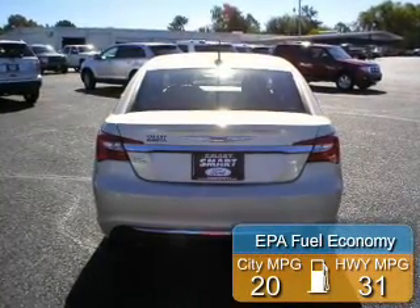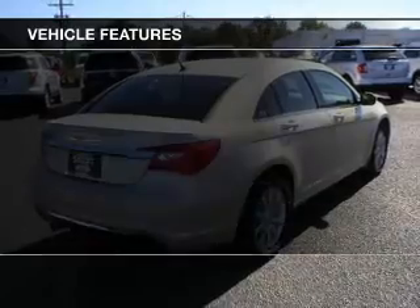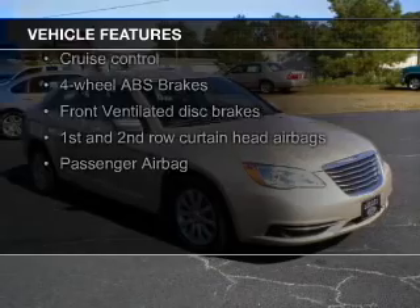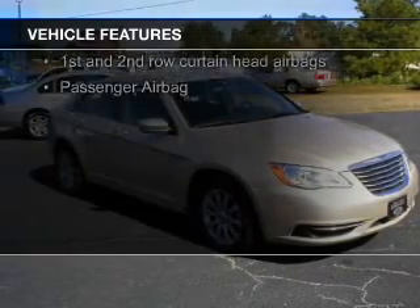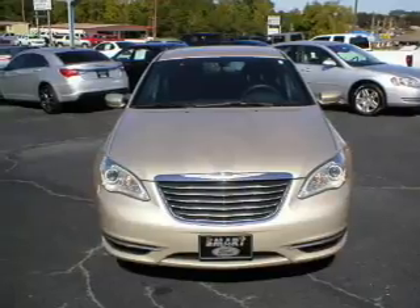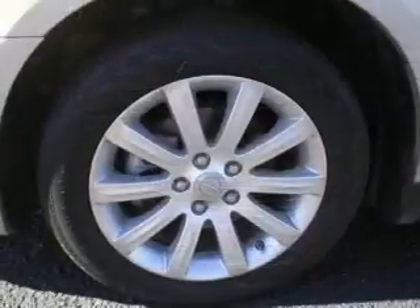Great fuel efficiency saves you money by requiring fewer trips to the gas station. The features include Sirius XM satellite radio, digital audio input, premium rims, automatic climate control, a tilt and telescopic steering wheel, an alarm system, power seats, cruise control, keyless entry, and a trip computer.